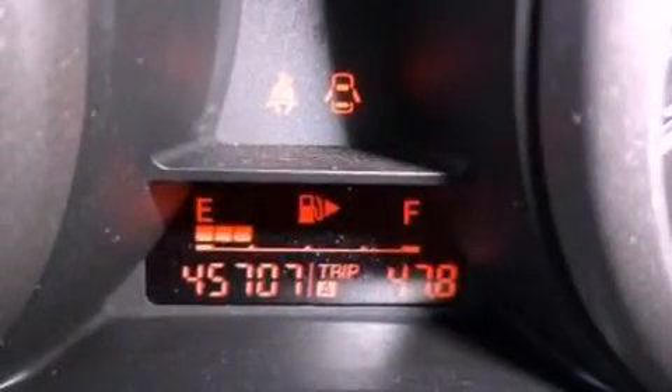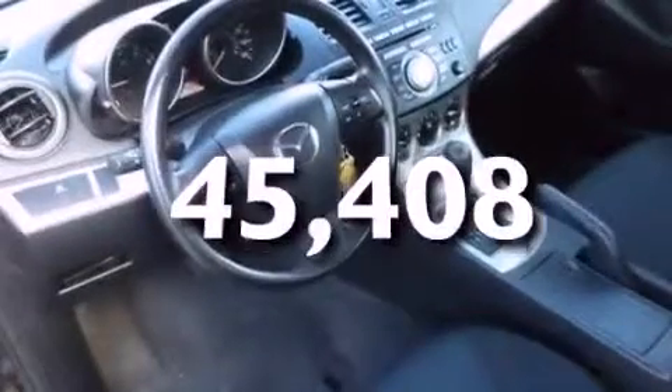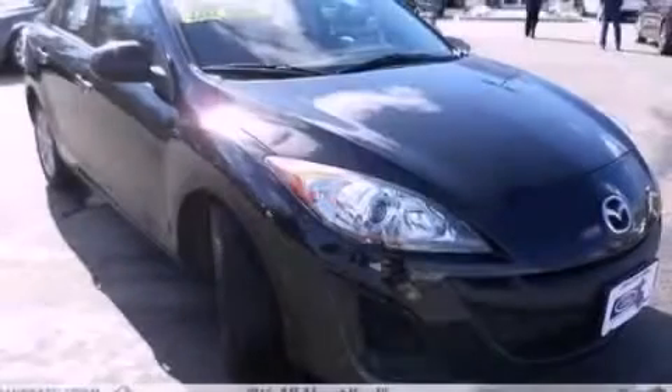An anti-lock braking system, full-power accessories, and this vehicle has less than 46,000 miles. This automobile won't last long at this price. Call and arrange a test drive now.